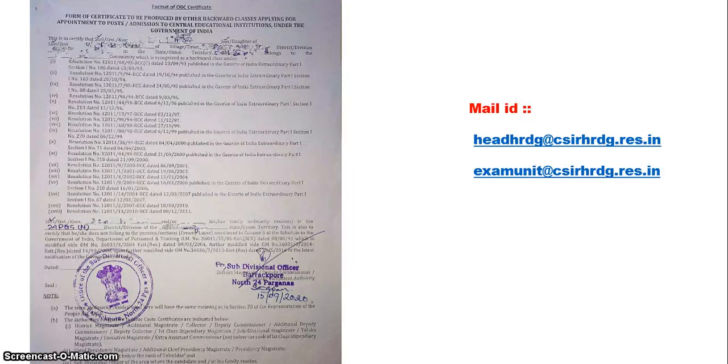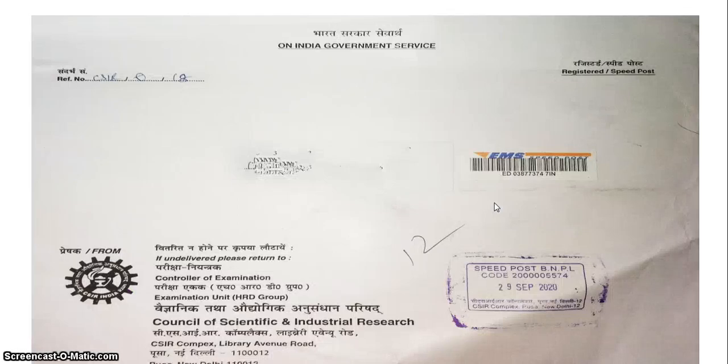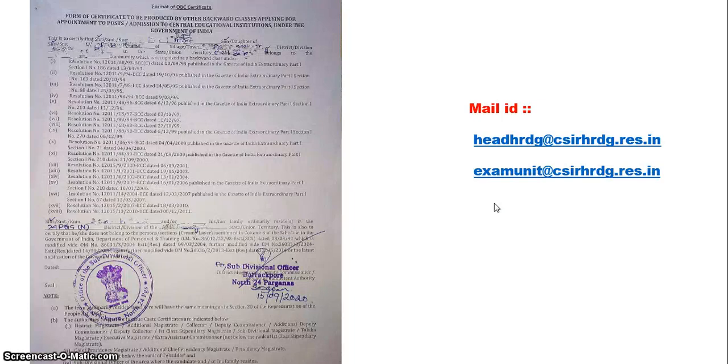After gathering all the documents, mail everything with a message stating: 'I have appeared in CSIR 2019 December and have successfully cleared JRF. Please supply my JRF award letter.' Mail to: hrdg@csirhrdg.res.in. You can also mail exam.unit@csirhrdg.res.in. If you have lost your admit card but have the mark statement, mail to the second email ID requesting a replacement admit card. Mail primarily to the first address and CC the second email ID in the same mail.